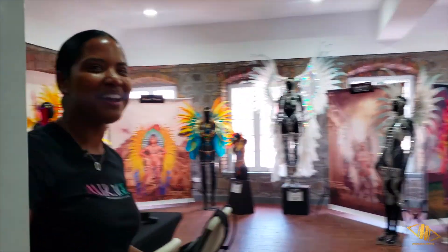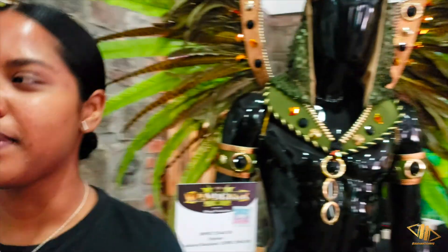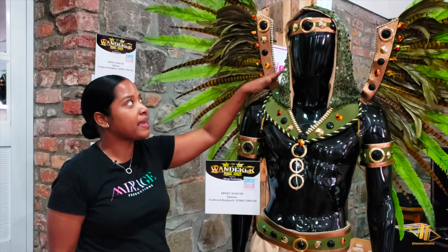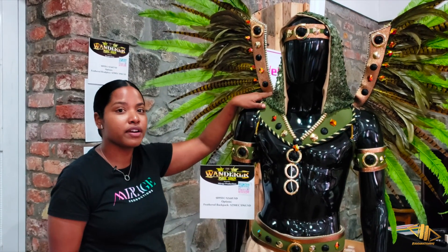Hi guys, welcome to our band house and welcome back to our 2020 production. This year's theme is called Wanderlust and this year our male section is called The Wanderer.